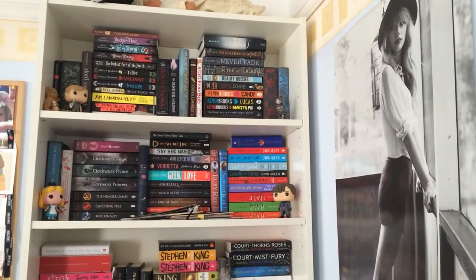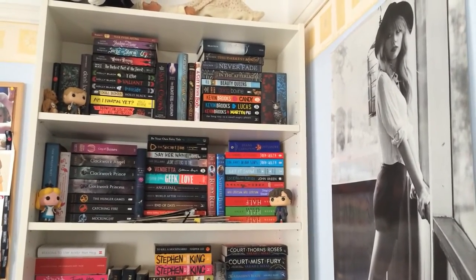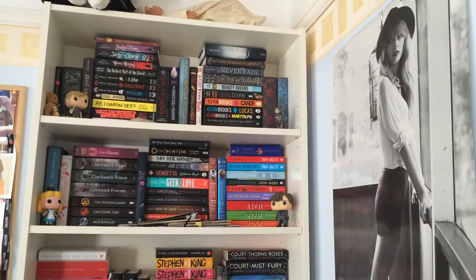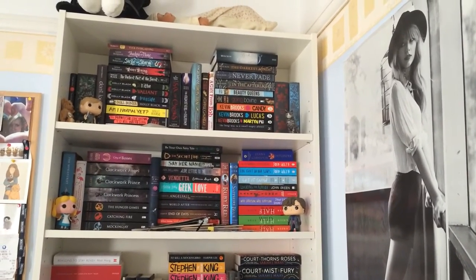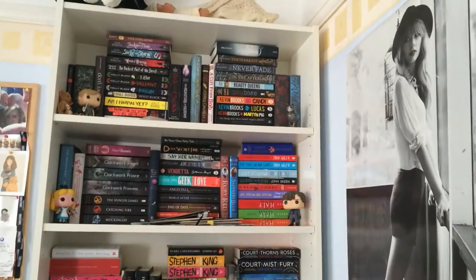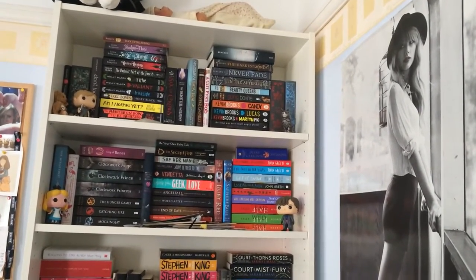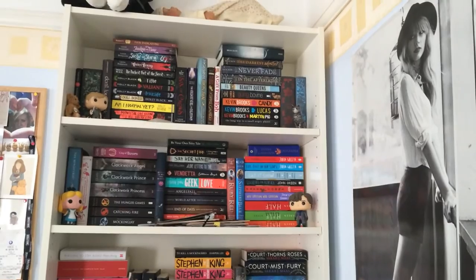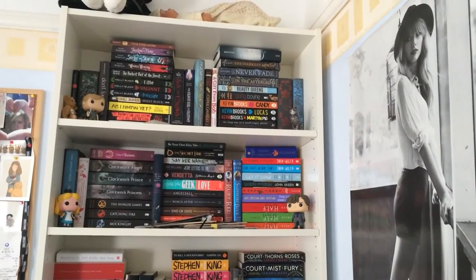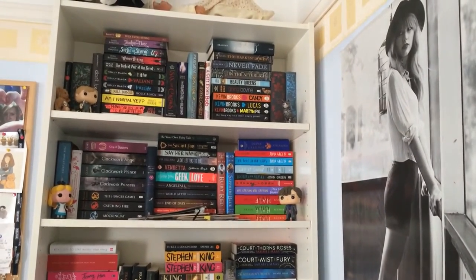Hello everyone and welcome to my first ever bookshelf tour. This is a video that quite a few of you have been requesting, so I thought I would just do it now while you're all interested in seeing all of the books I have on my bookcase. I'm only going to show you the books on this bookcase — the piles next to me will be in another video coming up this week.